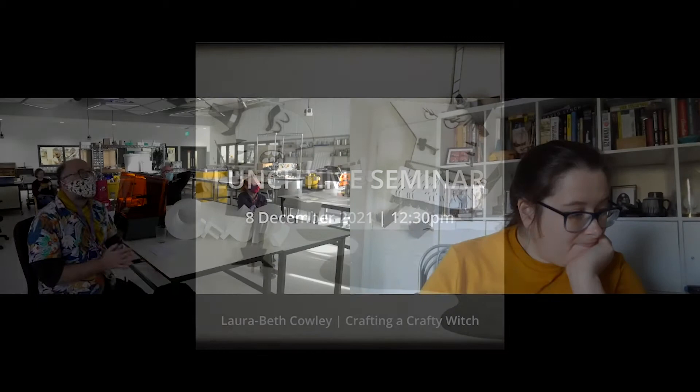A very warm good afternoon from the Center for Print Research in Bristol, from French AW Block at UWE Bristol. Welcome from me, Frank Menger, to our last lunchtime seminar of 2021. We welcome today Laura Best Cowley, who is an animator with a history of being connected to UWE as well. She is just about to write up the final bits of her PhD, hoping fingers crossed to hand in in March.